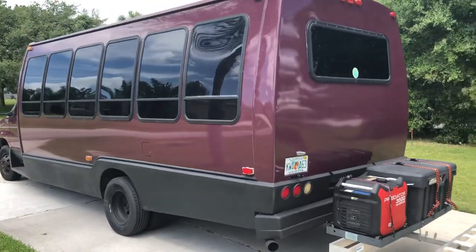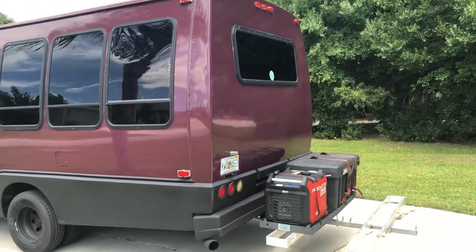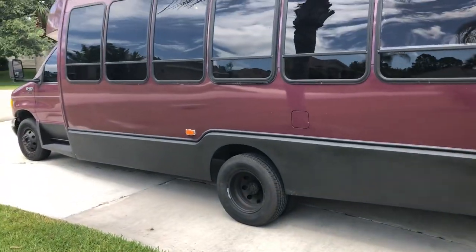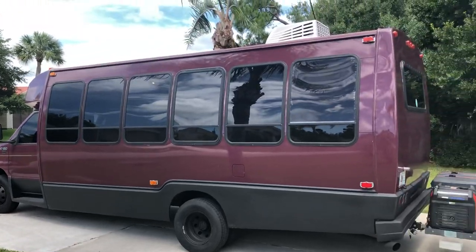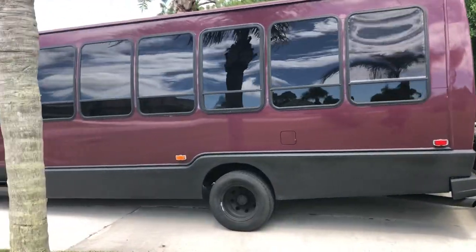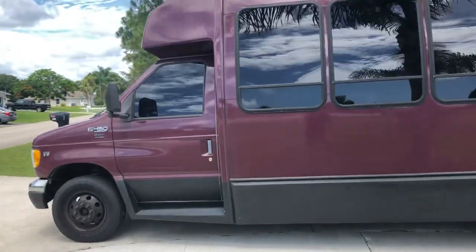I redid the whole thing — Rhino lined the bottom, all new tires, brakes, new AC on top, and tinted all the windows with ceramic tint.